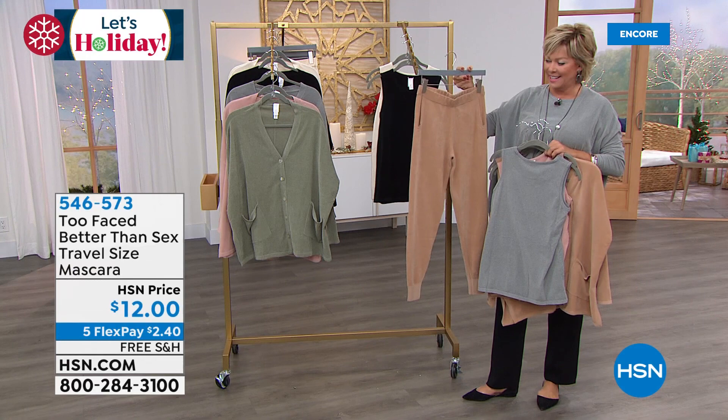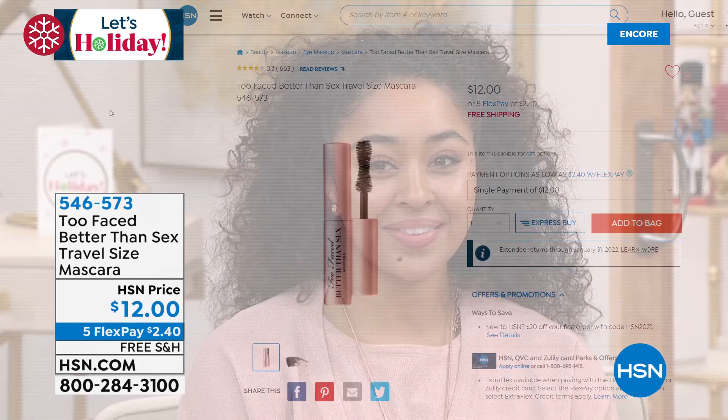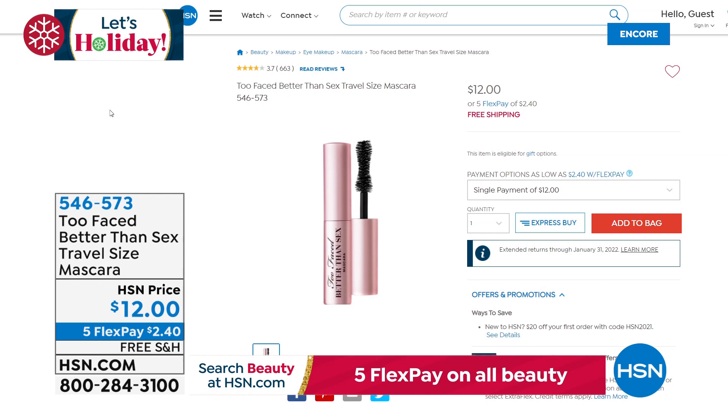I know our girls are wearing beautiful Too Faced mascaras tonight. There's a big event going on at hsn.com that I highly recommend you check out. Best in Beauty Week — you can get up to 50% off and get all beauty items on 5 Flex, so that's only $2.40 to get a Better Than Sex travel size mascara, item 546-573. Best in Beauty, all happening on hsn.com.